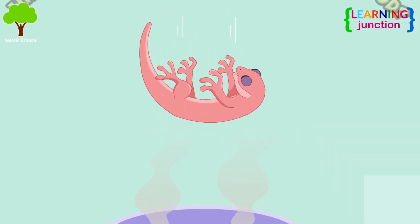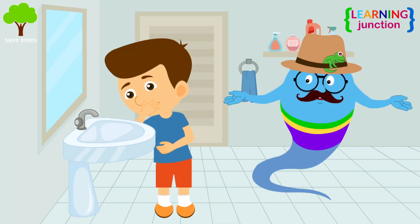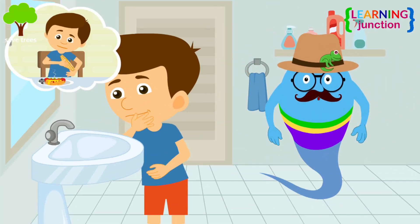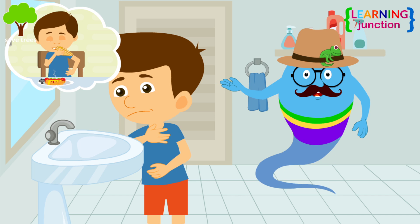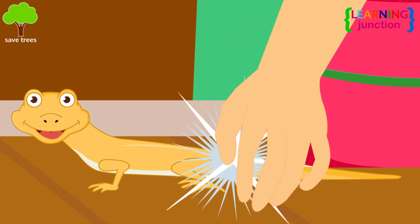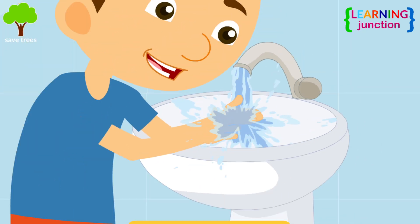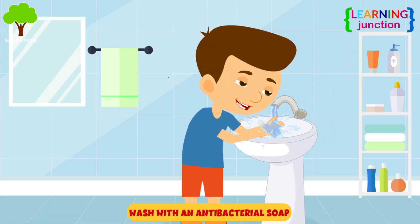What if a house lizard falls into the food? Remember when you started vomiting and became sick once you heard that you had consumed food in which a lizard had been found? It was only a psychological reaction. If you accidentally touch a house lizard, it is advisable to wash with an antibacterial soap.